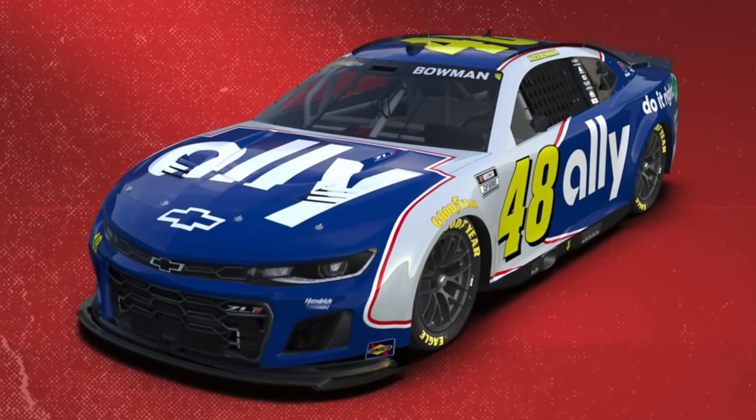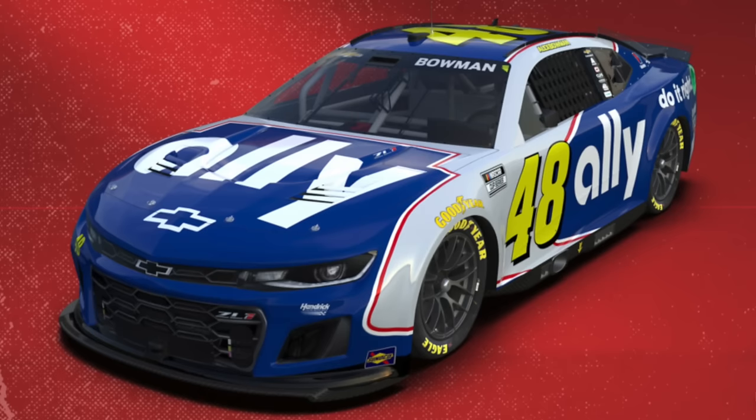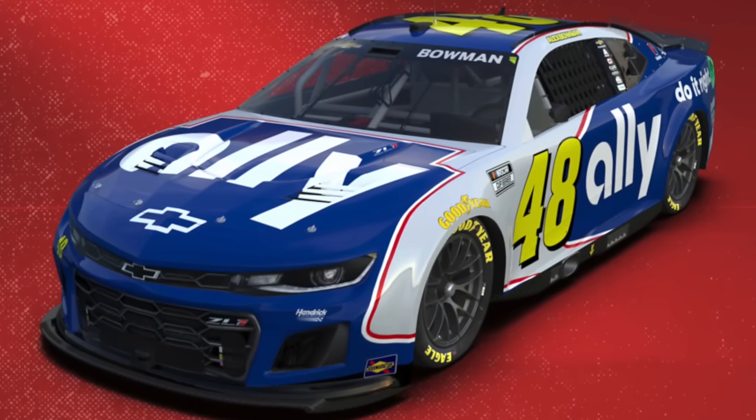And then you also have Alex Bowman with an iconic Jimmie Johnson throwback — the standard Lowe's paint scheme, the blue base with the Dayglo yellow numbers on the side. People are going to see it on track and be like, ah, he's back to win another championship now — he really wants to get that eighth. Hendrick Motorsports knocked it out of the park. They had easily the best. I think the Austin Dillon one is really good as well.